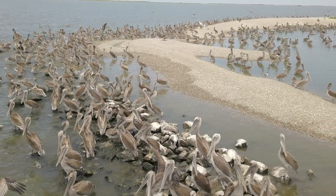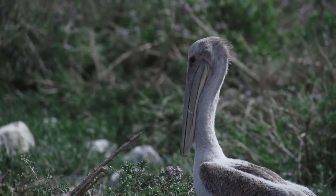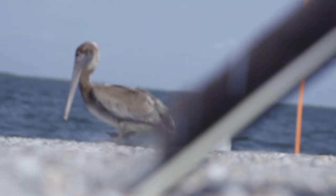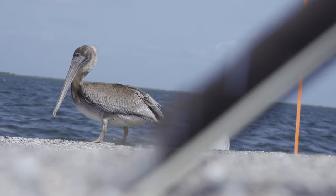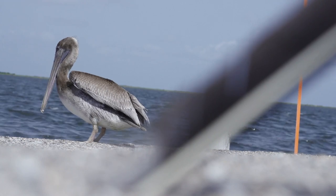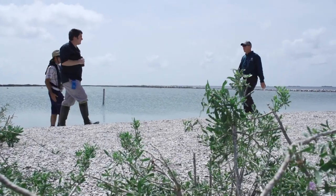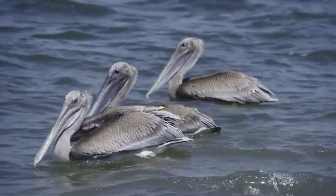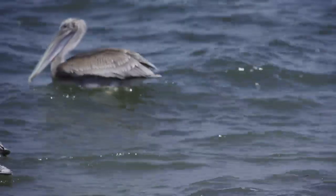Much like the towns and the people of Louisiana who have bounced back after disasters, so has the brown pelican. What we have learned is that brown pelicans are a good indicator of the health of our marshes. Brown pelicans are a very resilient bird, and given the right habitat and the right opportunity, they can and they will rebound.